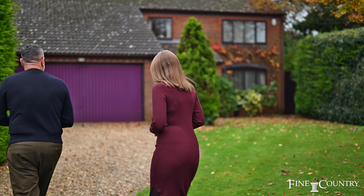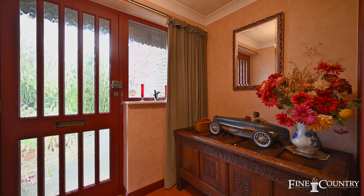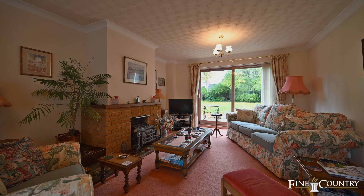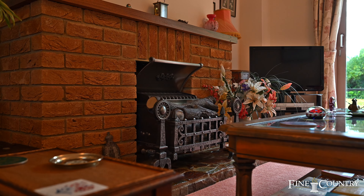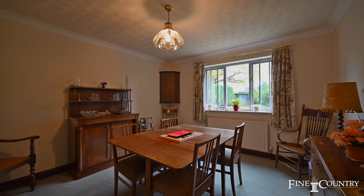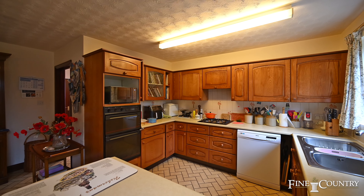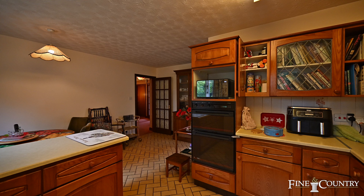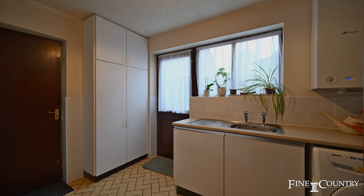Beechcroft was originally constructed in 1984 and amongst the most foremost modern homes of the time. There's a large entrance hall, a sitting room that overlooks the south-facing gardens and frontage, a separate dining room again overlooking the rear, as does the well-equipped kitchen breakfast room with its peninsular unit, plenty of room for a dining table, and an adjacent utility room which provides access to the double garage.